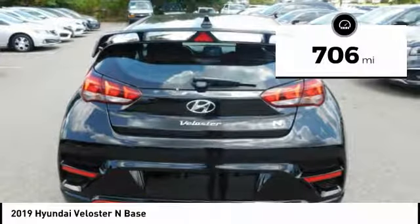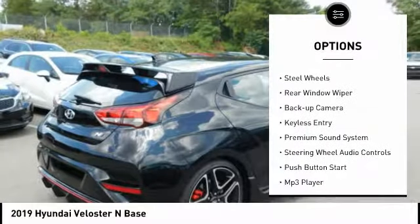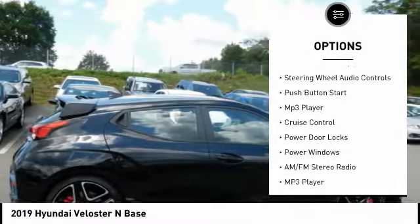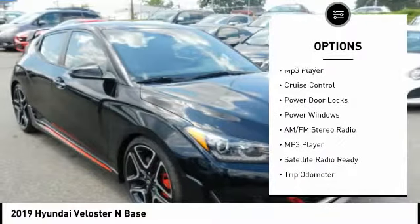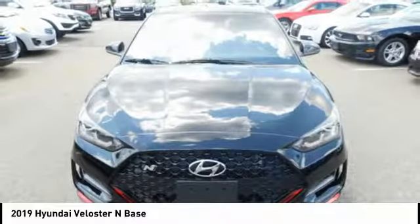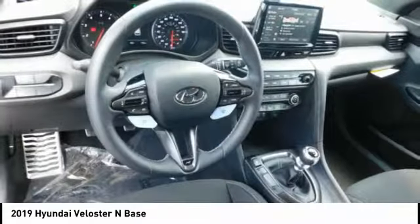Here are some of this vehicle's great options: traction control, steel wheels, rear window wiper, back up camera, keyless entry, premium sound system, steering wheel audio controls, push button start, mp3 player, cruise control.